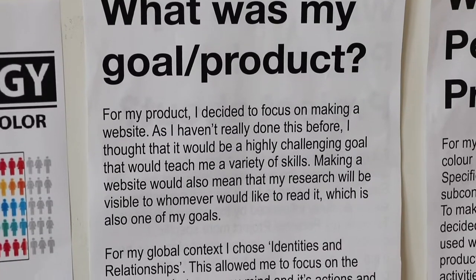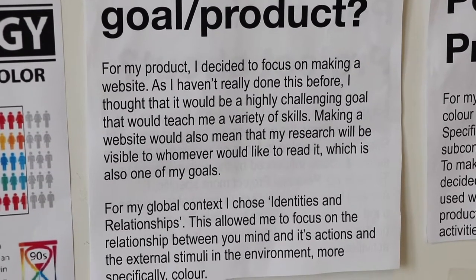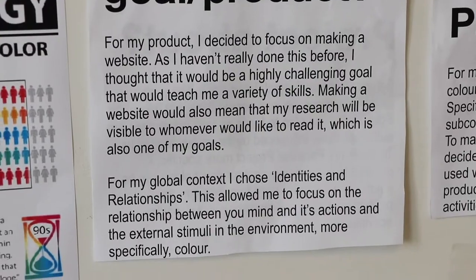For my personal project I chose to do colour psychology and interior design. My product was a website talking about how colour influences the subconscious and how using colour in a special way can make your life more productive. What I found most interesting was how different colours can have such a huge effect on the way people think and react to things.